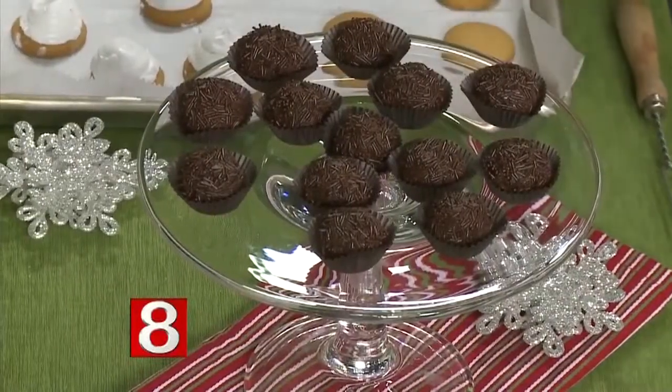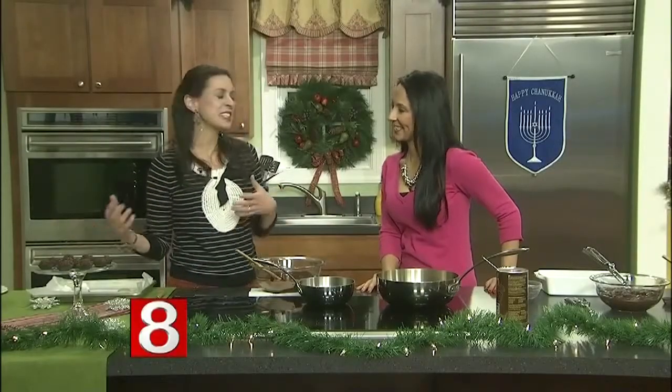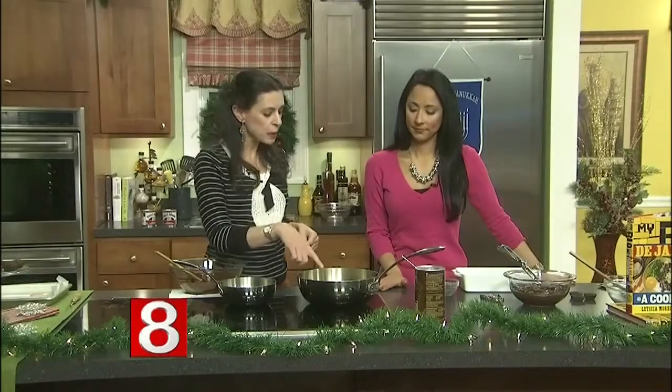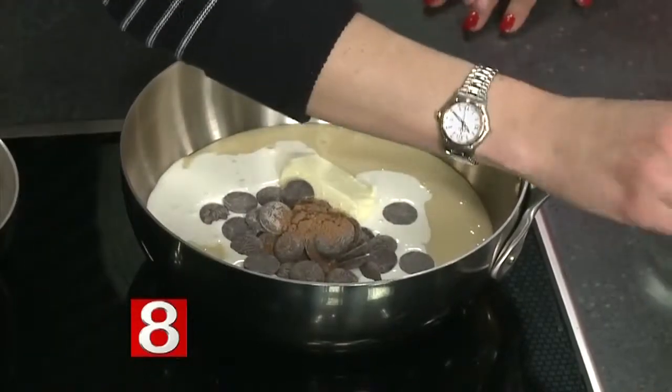Today we're making some holiday treats — two different types. We're going to make brigadeiros, which are the national candy of Brazil. It looks like a truffle, but it's really a fudge. And we're also going to make something that in Portuguese we call 'nha benta' — the Brazilian version of Mallomars. I have here two cans of sweetened condensed milk, four tablespoons of butter, two tablespoons of heavy cream, and two teaspoons of cocoa powder.